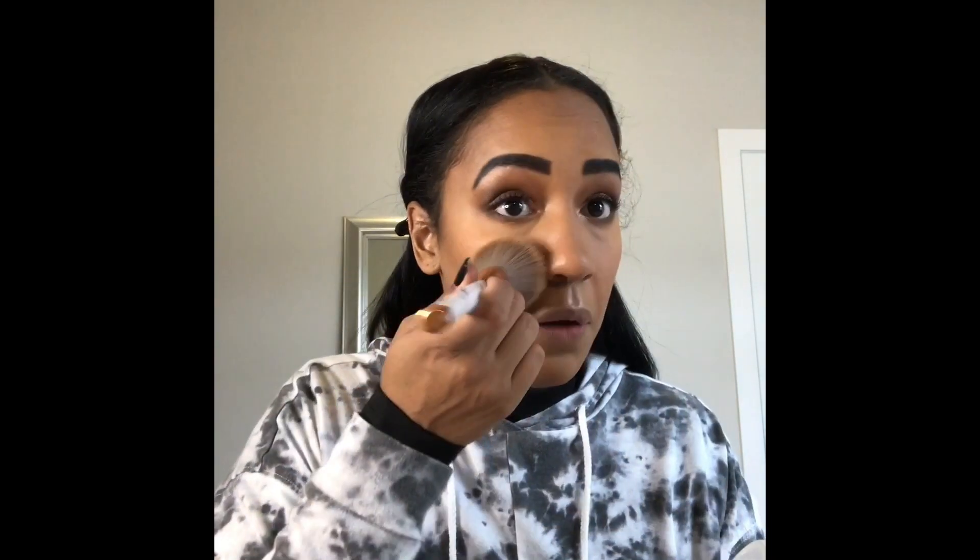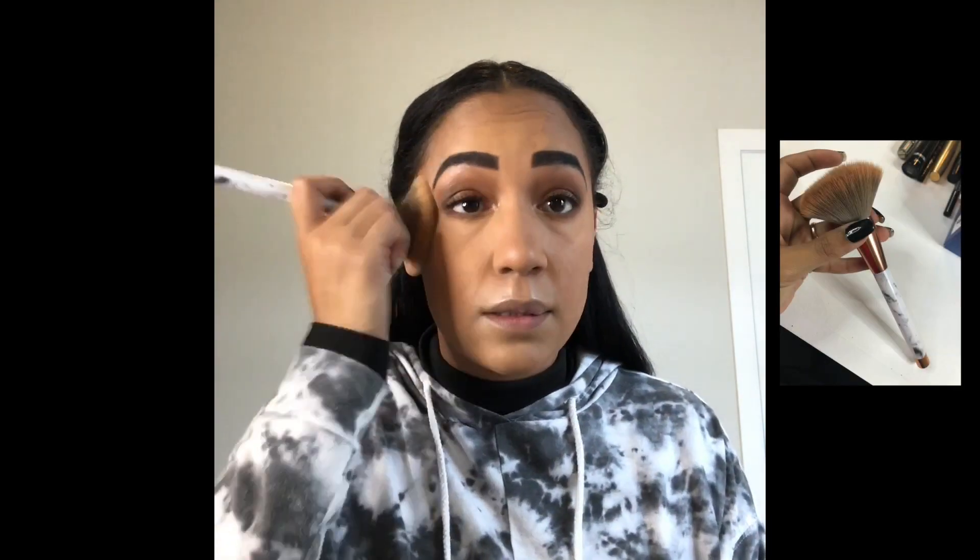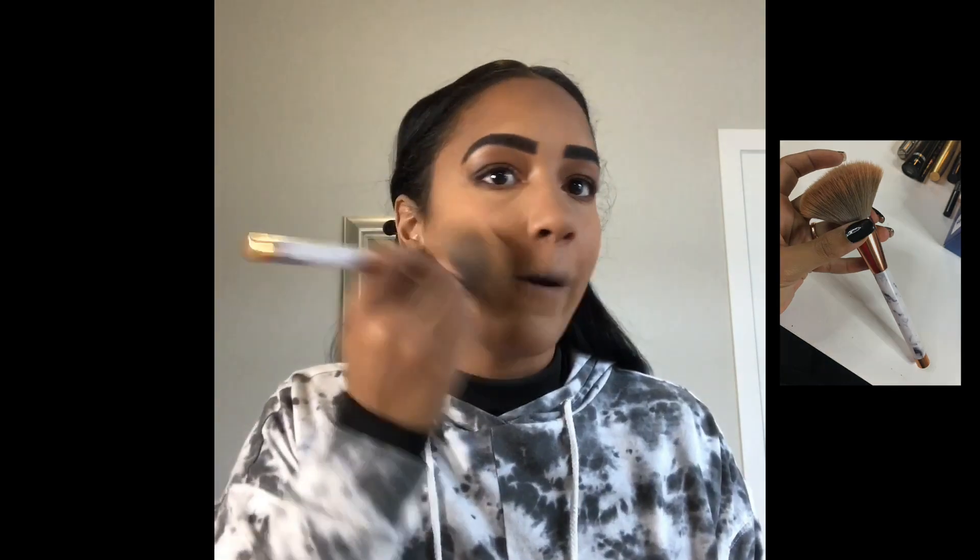To set our face we're using the wonderful Becca Hydro Mist face setting powder — I'm putting this all over. We've got food to eat and you're going to be trying to fit food in your mouth so your face will be creasing, and this is not going to let that happen. It also keeps oil control down — really go over your nose because that's the worst part of my face for oil.